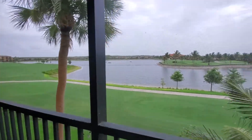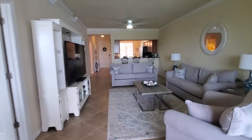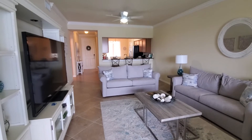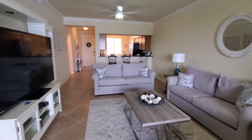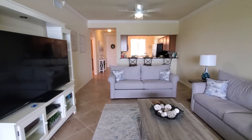Alright guys, so this is Bonita National Boulevard unit 334. It's currently under contract and available turnkey. If you're interested in any of these types of condos in the community, just let us know and reach us at the contact information below. This is Roberto with Pinnacle Property.